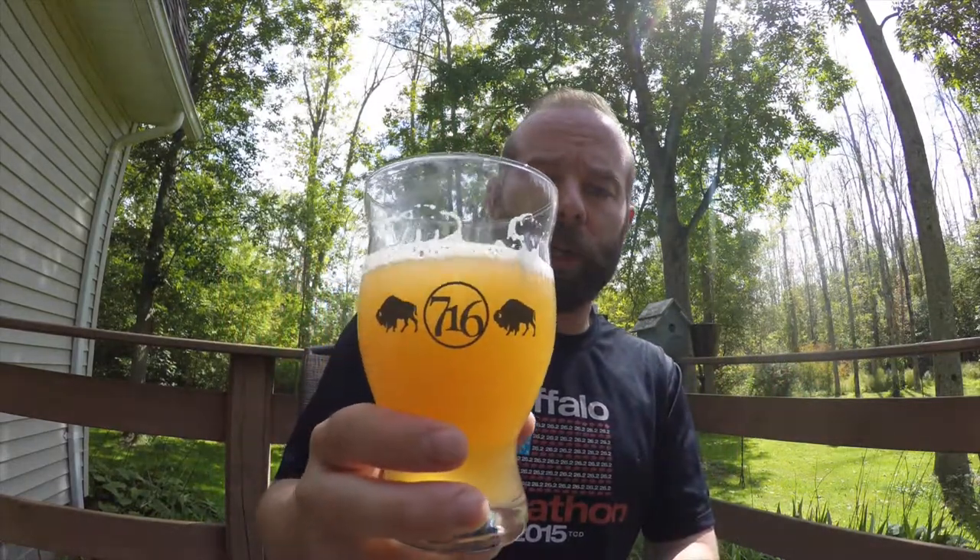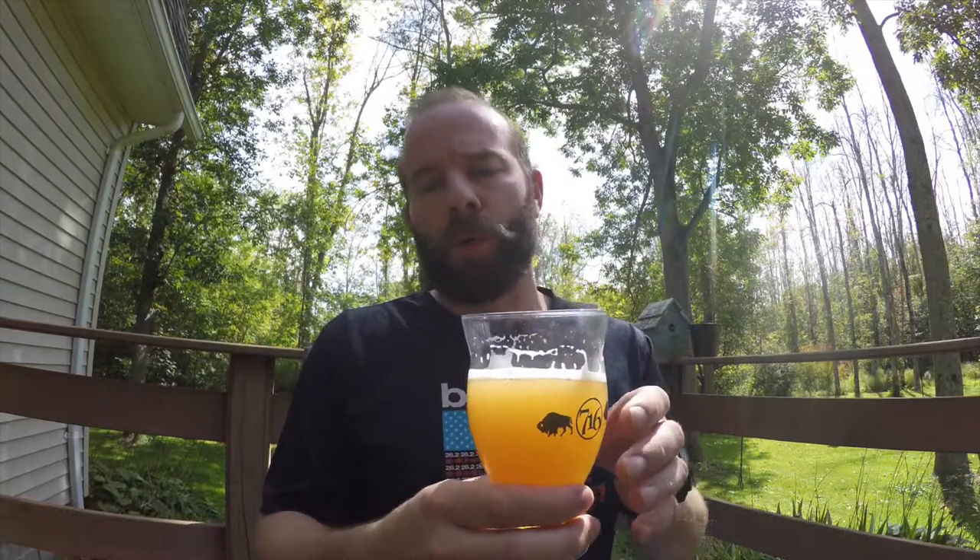That's it for me, guys. I hope you enjoyed taking a look at this really, really great beer from our own in Buffalo. I hope you go and pick up a six-pack and support our local breweries. Like, leave me a comment, tell me if you want to see any other beers on the channel. And until next time, guys — cheers!